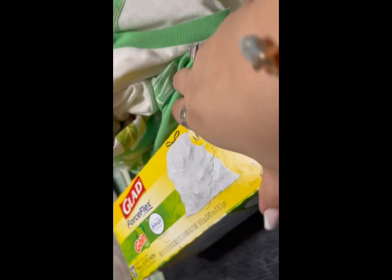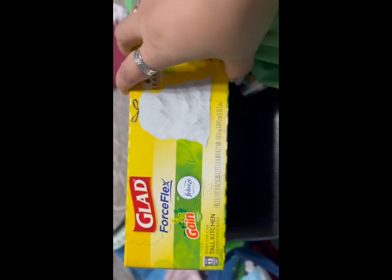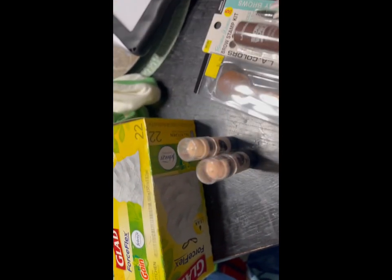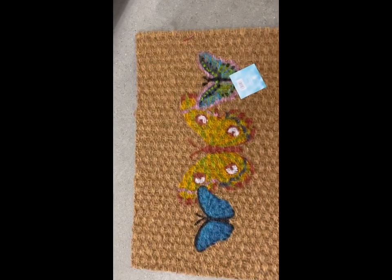I loved how it looked and I thought the stitching was cute — I thought it would be cute to wear with biker shorts in the summertime. And that's it for my Five and Below haul! Thank you so much for watching. Please don't forget to hit that like button, subscribe to my channel, and hit the bell so you get notified every time I upload.